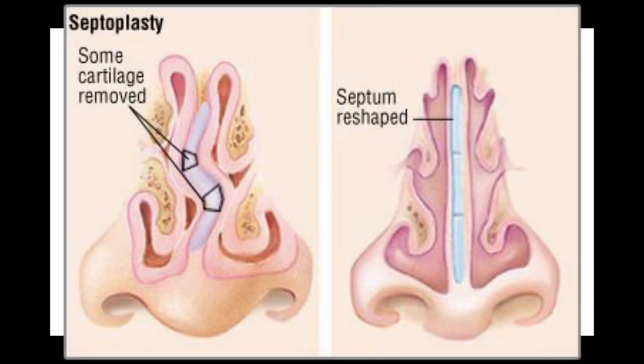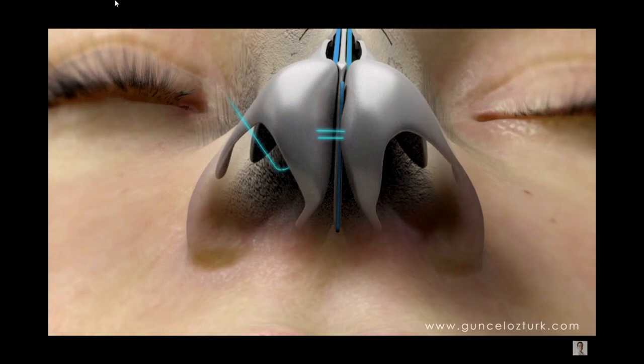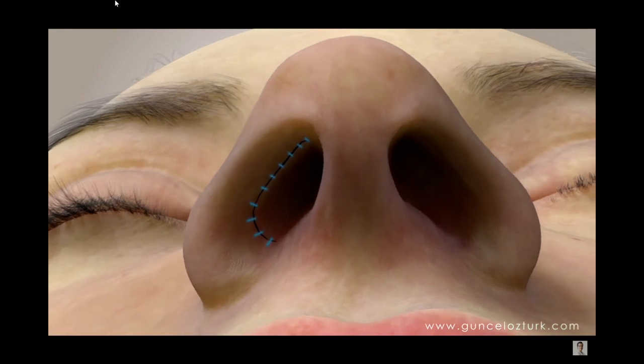If the patient has a deviated septum, the surgeon can correct it by straightening the septum, which provides improved breathing. Finally, once the procedure is completed, the nasal skin can be redraped and incisions are sutured closed with dissolvable stitches.